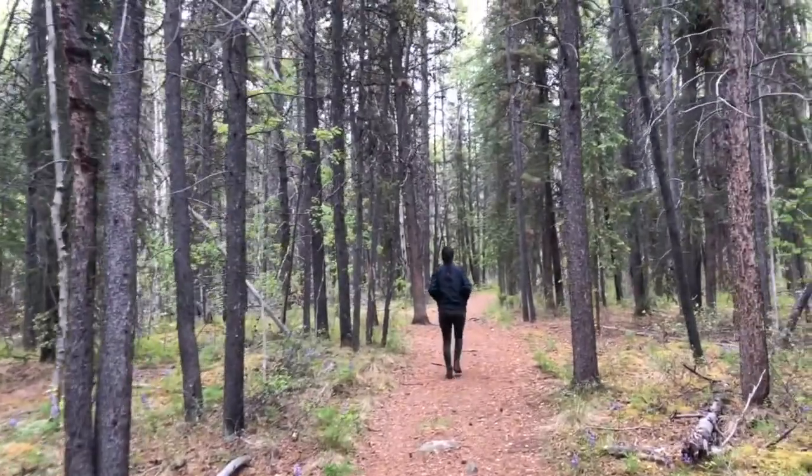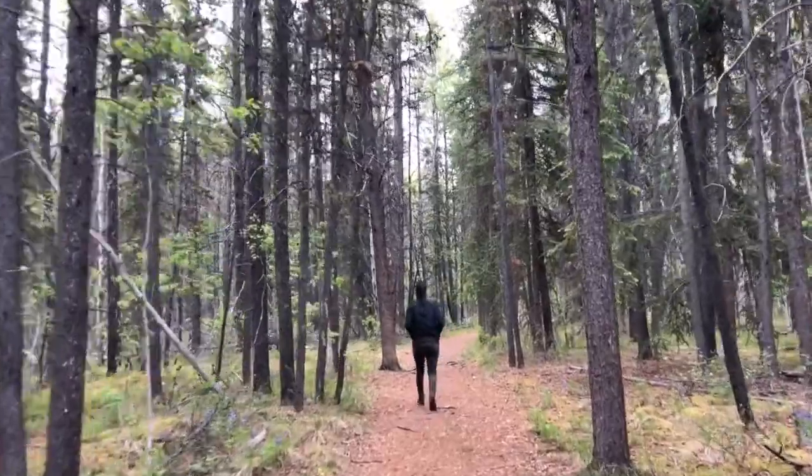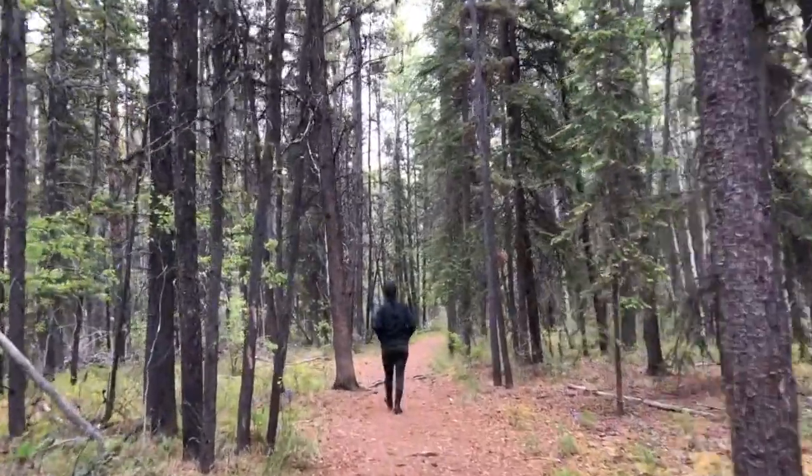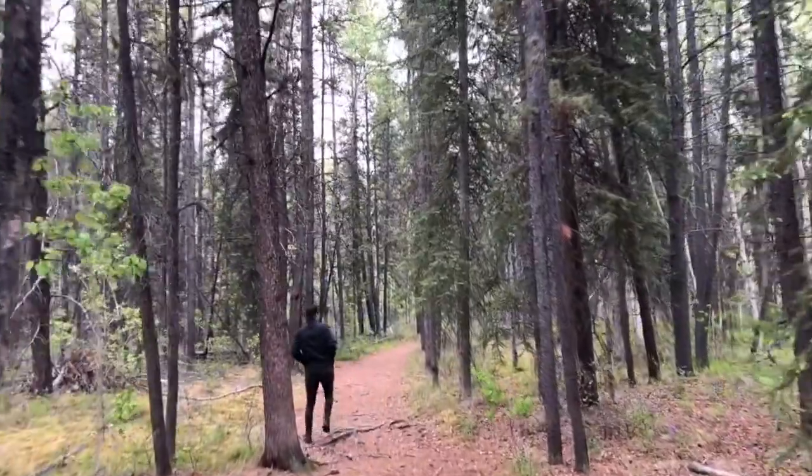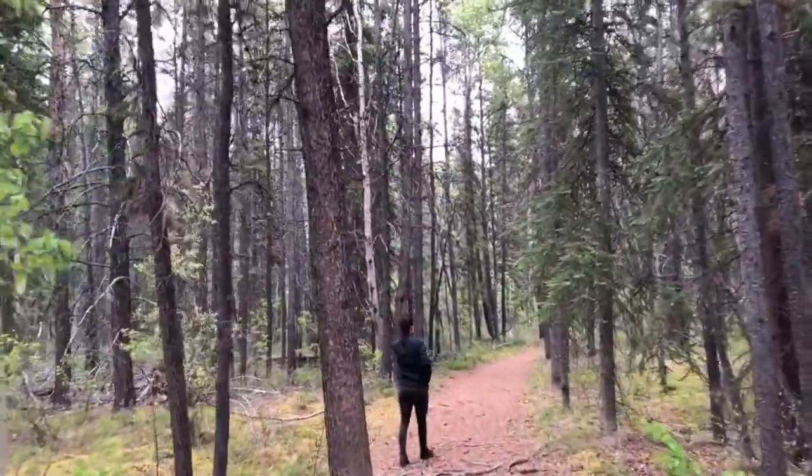These trees are common throughout much of the boreal forest in Canada, from Newfoundland all the way to the Yukon. Spruce trees tend to prefer moist sites, although they can tolerate some dry conditions. These trees are valuable to First Nations communities living off the land.